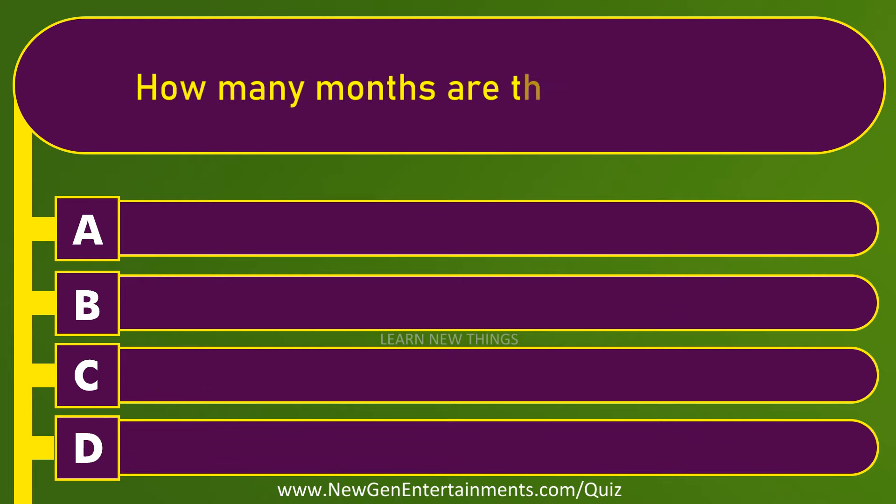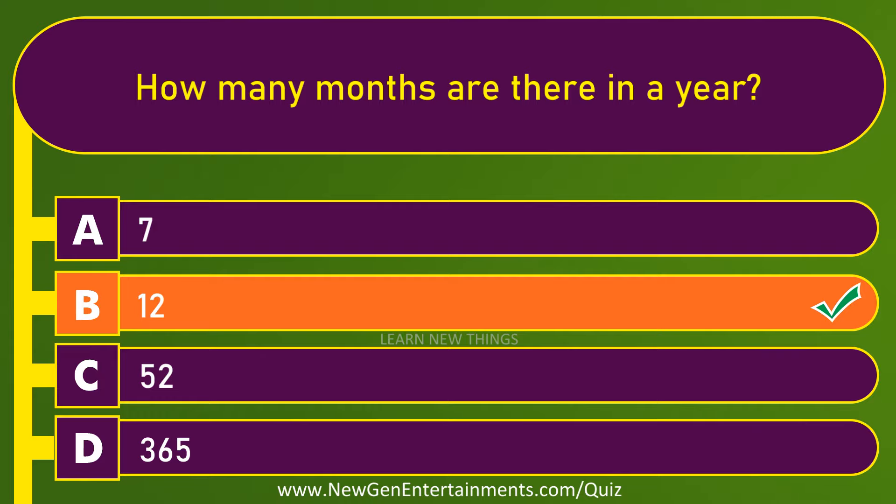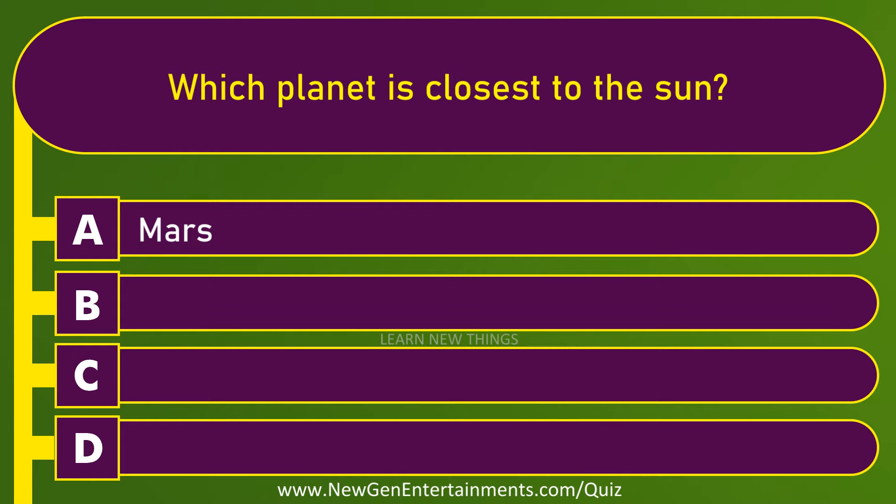How many months are there in a year? 12. Which planet is closest to the sun? Mercury.